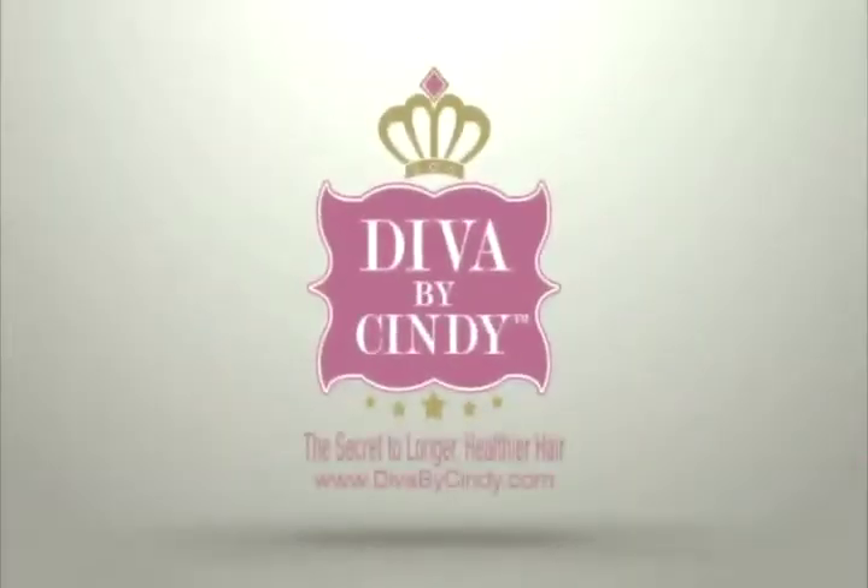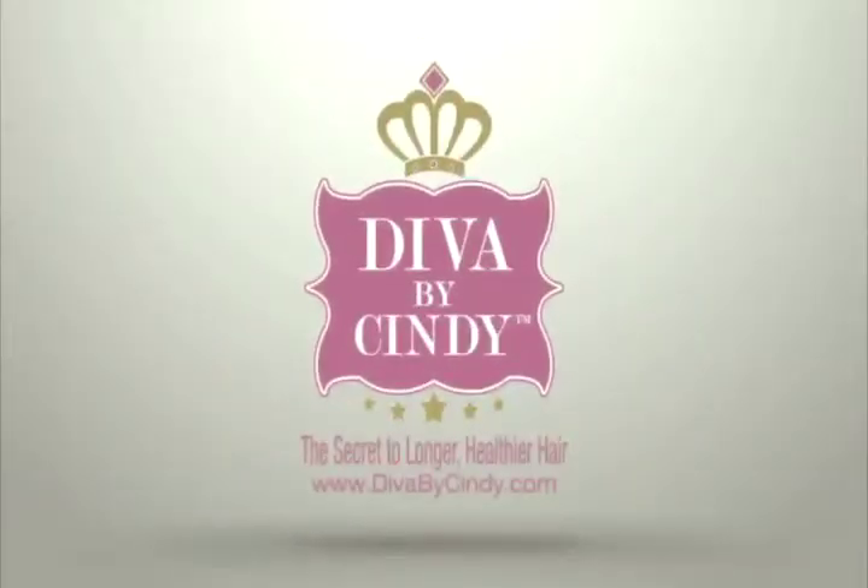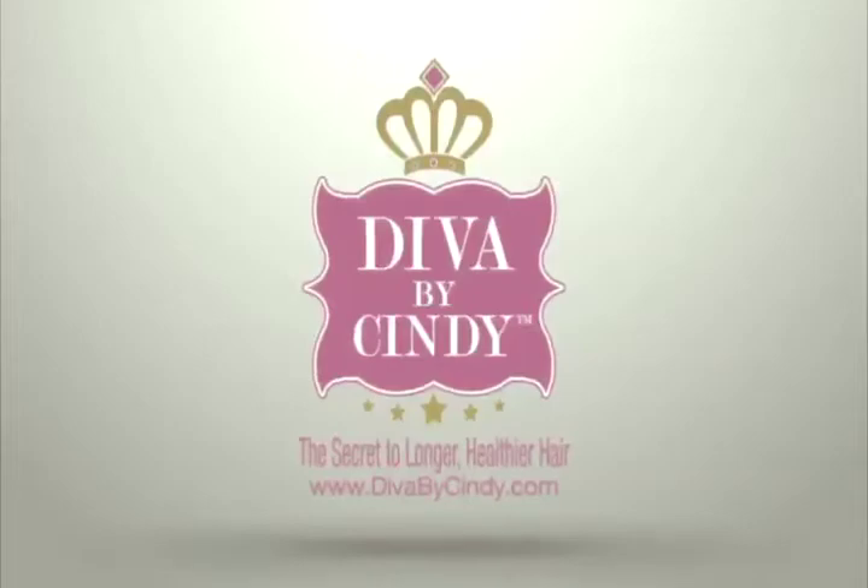Diva by Cindy — the secret to longer, healthier hair.